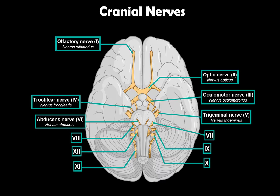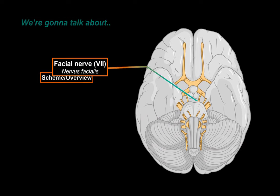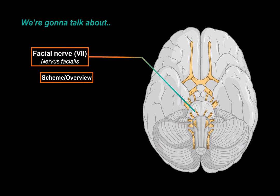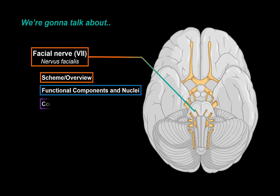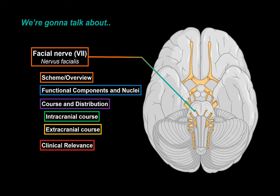What's up, TimetalksMed here. Let's continue our cranial nerve series. Cranial nerves are 12 pairs of nerves that exit the brain and the brainstem. In this segment, we will talk in detail about the 7th cranial nerve, which is the facial nerve. We'll do that by first making a quick scheme of the facial nerve pathway, then talk through the functional components and the nuclei, and then go through the intracranial and extracranial course, followed by clinical relevance.